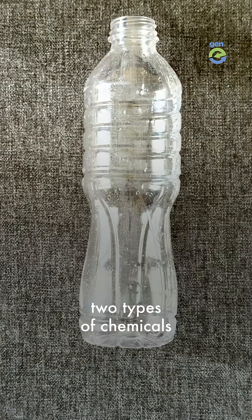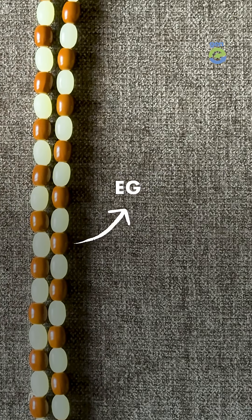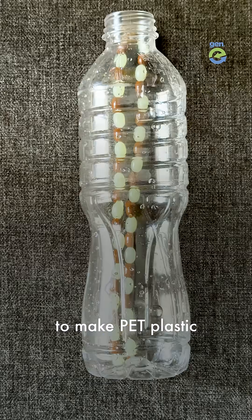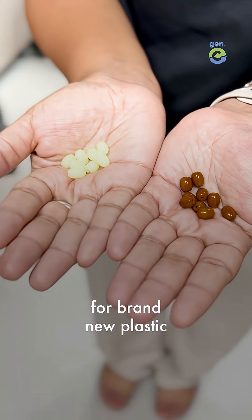PET plastic is made of two types of chemicals bonded together, like this necklace. One chemical is terephthalic acid, or TPA; another is ethylene glycol, or EG. Millions of TPA and EG bond together to make PET plastic. Their enzymes act like scissors, cutting the bond and separating the beads, which can then become raw material for brand new plastic.